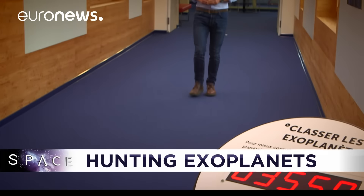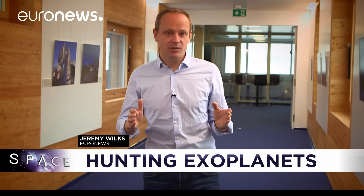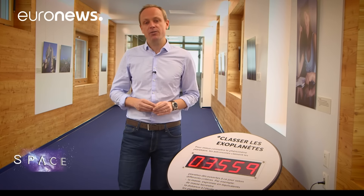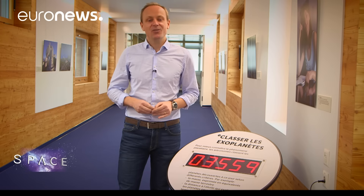Hello and welcome to space here from the Observatory of Geneva, home to experts in exoplanets, the name given to planets outside our solar system. So far they've managed to find 3,559 of them, but they believe there could be literally billions of them across the Milky Way. Let's find out more.